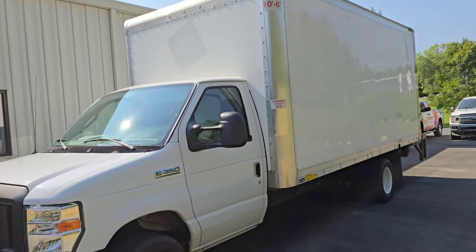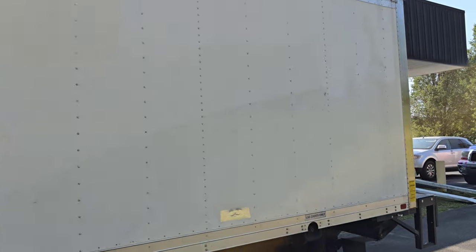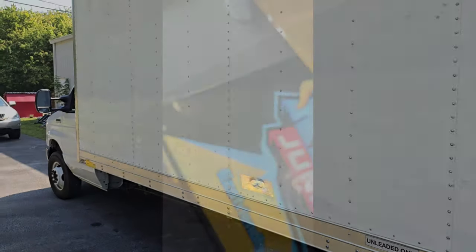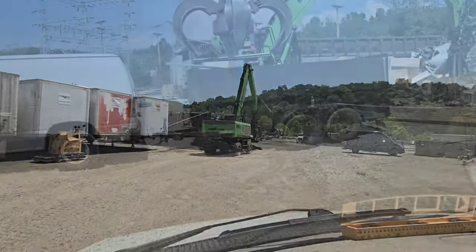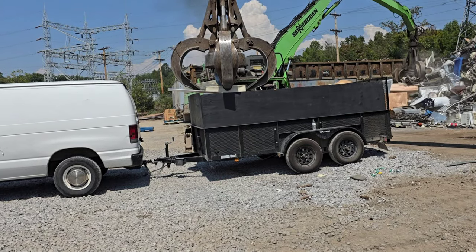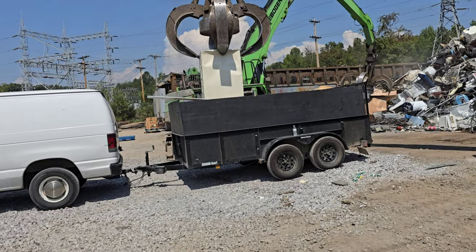Take a look at her, boys. This is the last time you're going to see her like this. That's right — we're dropping her off and we're going to get her wrapped. After dropping off the box truck, we had a trailer full of scrap metal that I've been collecting over the past several weeks that we had to get rid of.